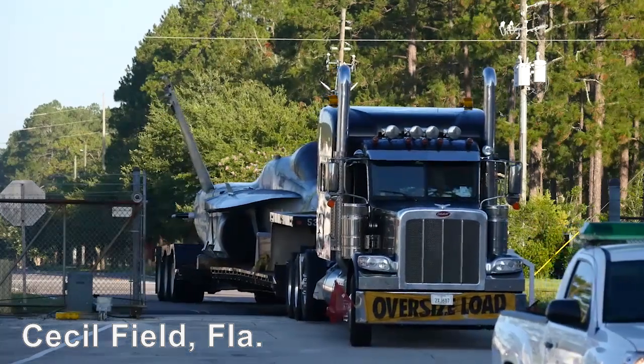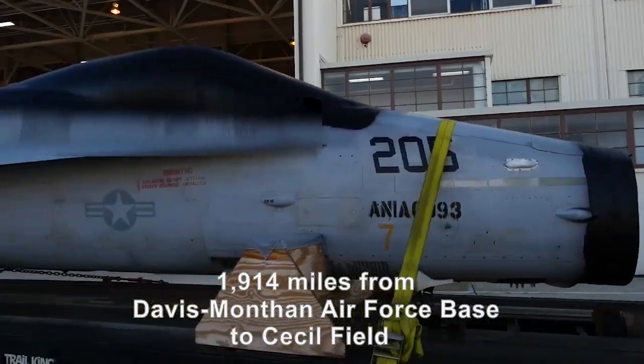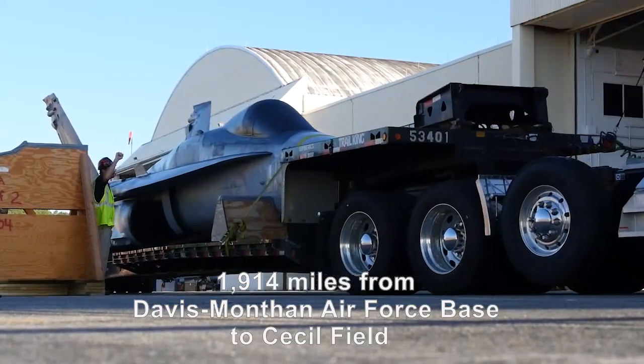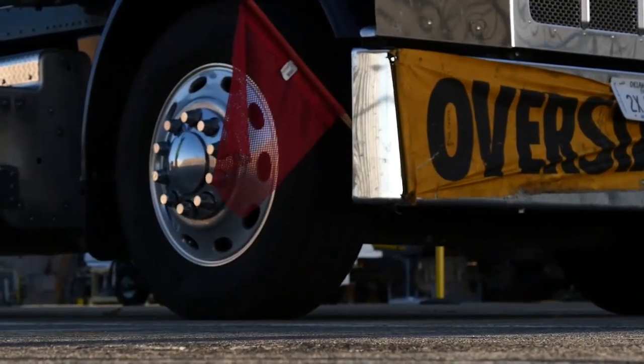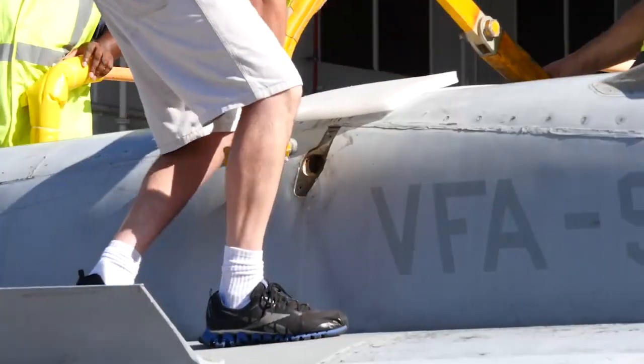Cecil Field, just outside Jacksonville, Florida — the finish line for this F/A-18 Hornet, trucked nearly 2,000 miles from retirement in Arizona to a second chance with the Marines, starting here in Florida with Boeing's C-Plus program.